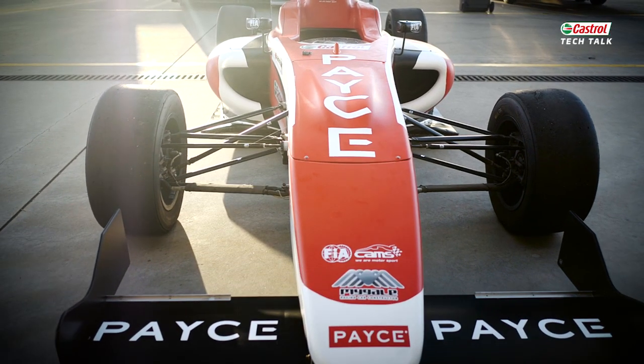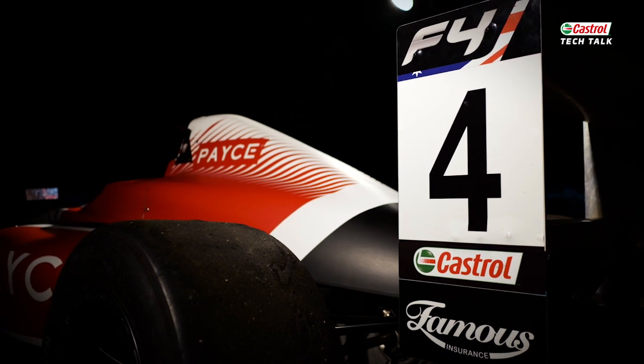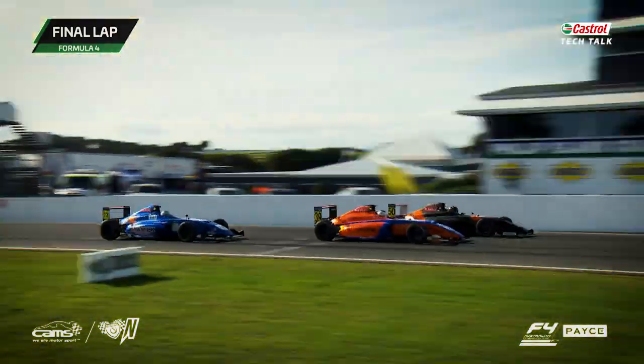The aero package of the car — there's a little bit of a taste of aero on this car, which is just enough to give them an idea of what it's all about, but it's not overwhelming. I think that's really important from a developmental point of view.